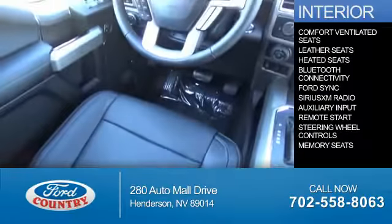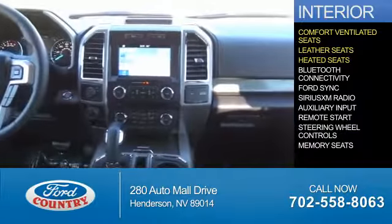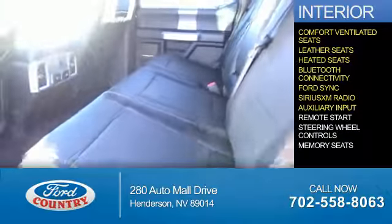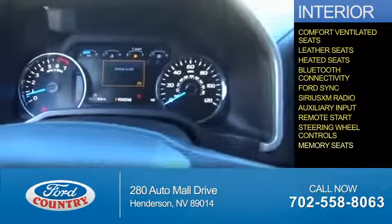Inside you'll find ventilated seats, leather seats, heated seats, Bluetooth connectivity, Ford Sync voice activation, Sirius XM satellite radio, and auxiliary input. Remote start, steering wheel controls, and memory seats.